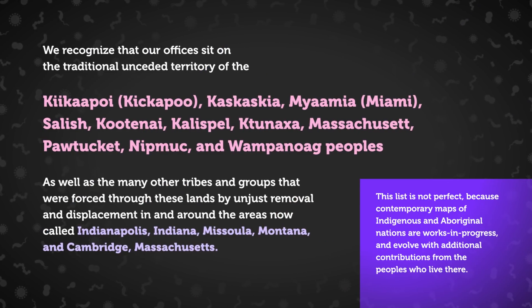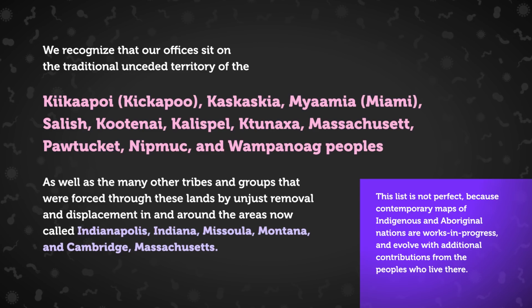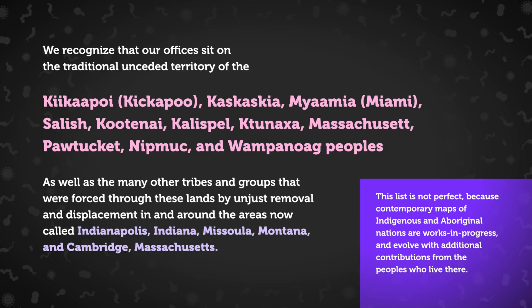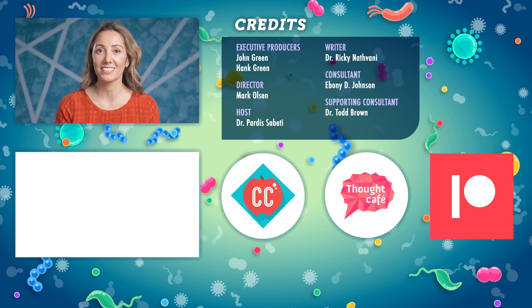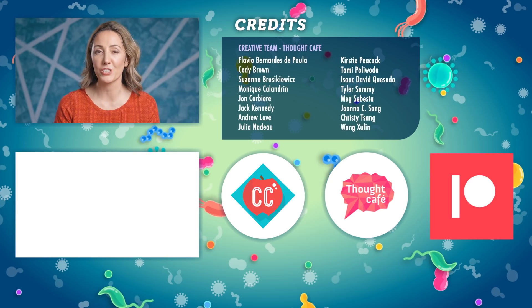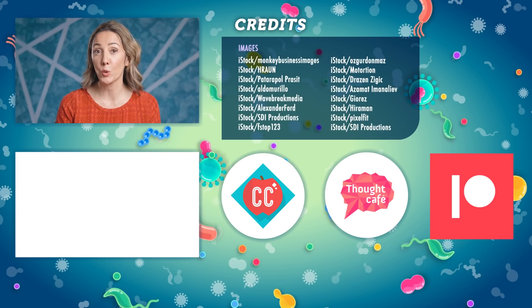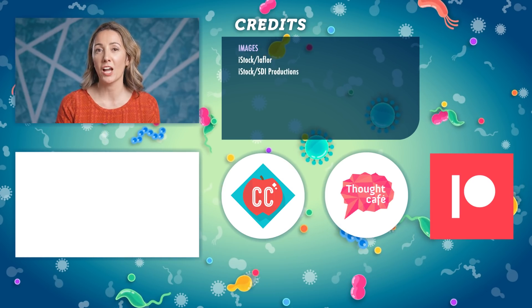We at Crash Course and our partners Operation Outbreak and the Sabeti Lab at the Broad Institute at MIT and Harvard want to acknowledge the indigenous people native to the land we live and work on, and their traditional and ongoing relationship with this land. We encourage you to learn about the history of the place you call home through resources like native-land.ca, and by engaging with your local indigenous and aboriginal nations through the websites and resources they provide. Thanks for watching this episode of Crash Course Outbreak Science, which was produced by Complexly in partnership with Operation Outbreak and the Sabeti Lab at the Broad Institute of MIT and Harvard, with generous support from the Gordon and Betty Moore Foundation.